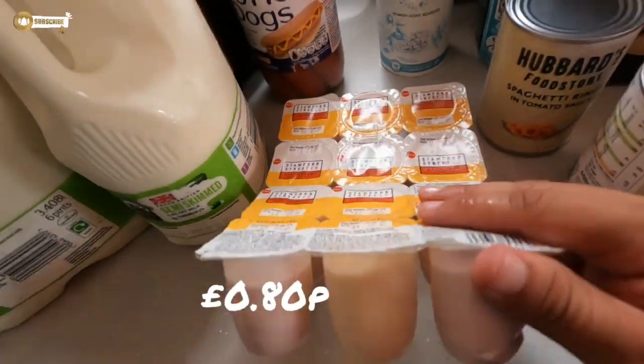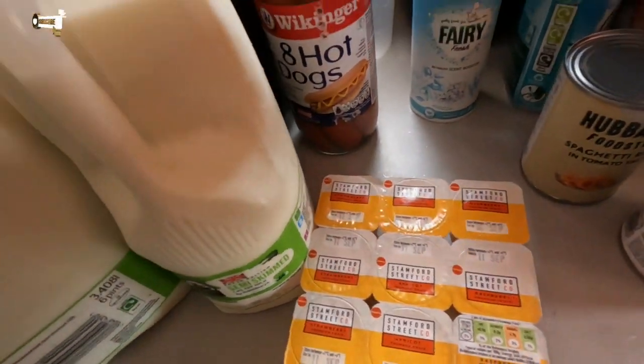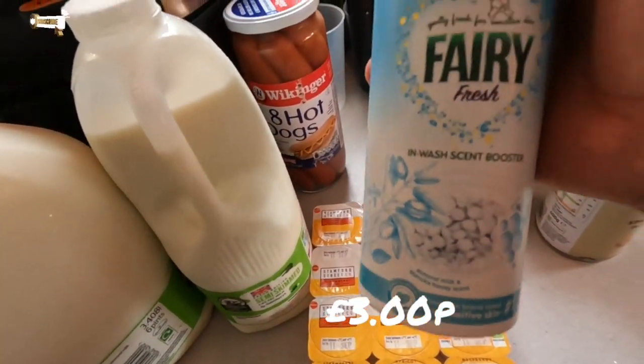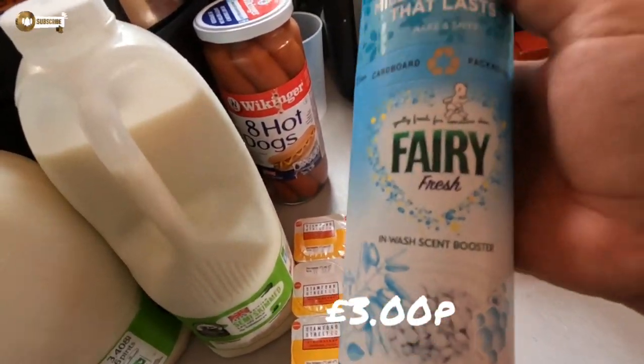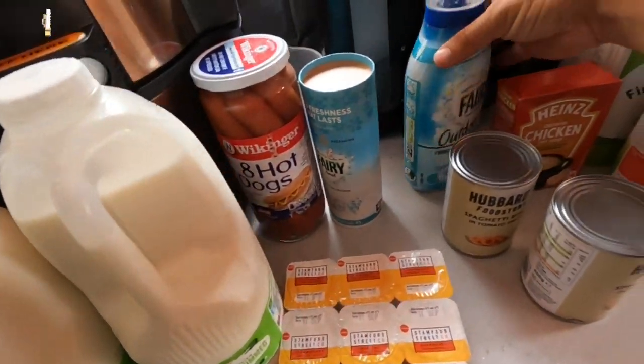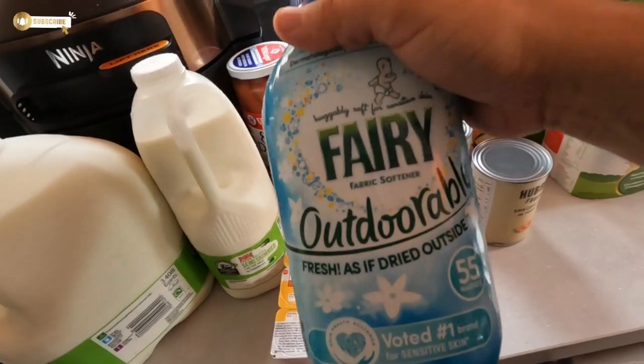We got some Stanford Street Company yogurts for Lucas, some more of the Fairy little scent beads — I just call them unstoppables — and some fabric softener.